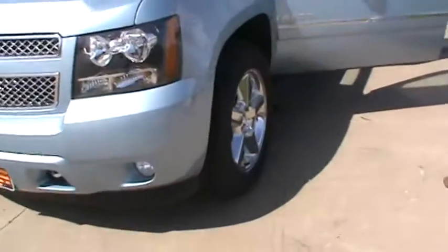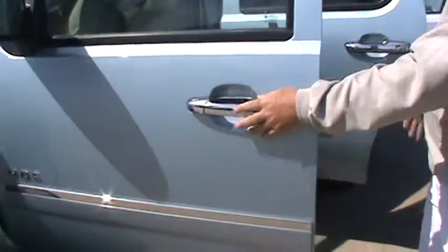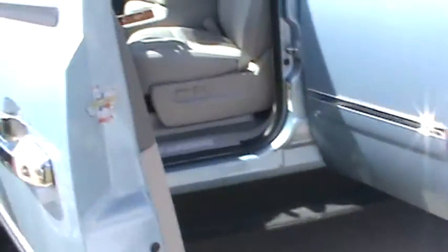Beautiful. It's got the 20-inch chrome GM wheels. It's got the power assist steps that come out. The chrome door handle is part of the package. It's got the electric blinker in the side mirrors.